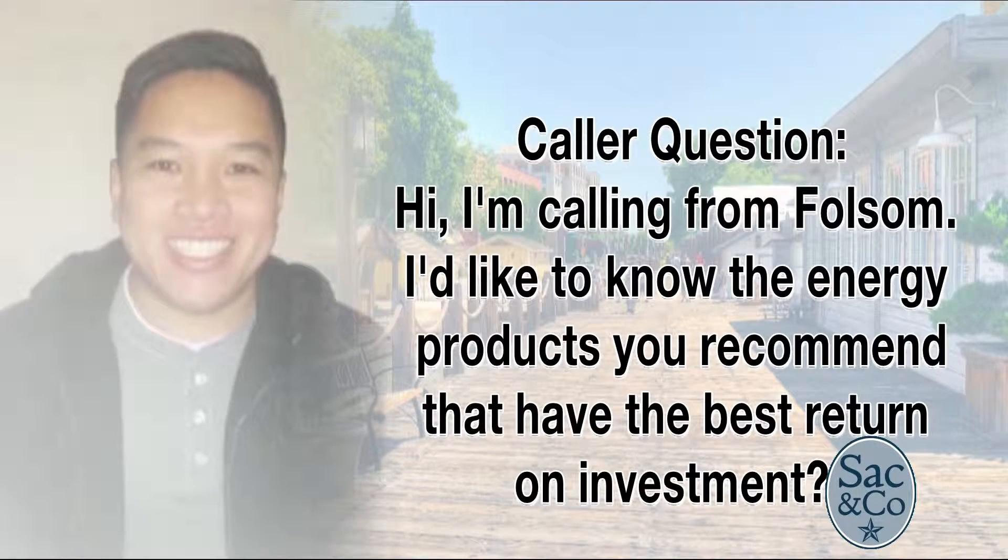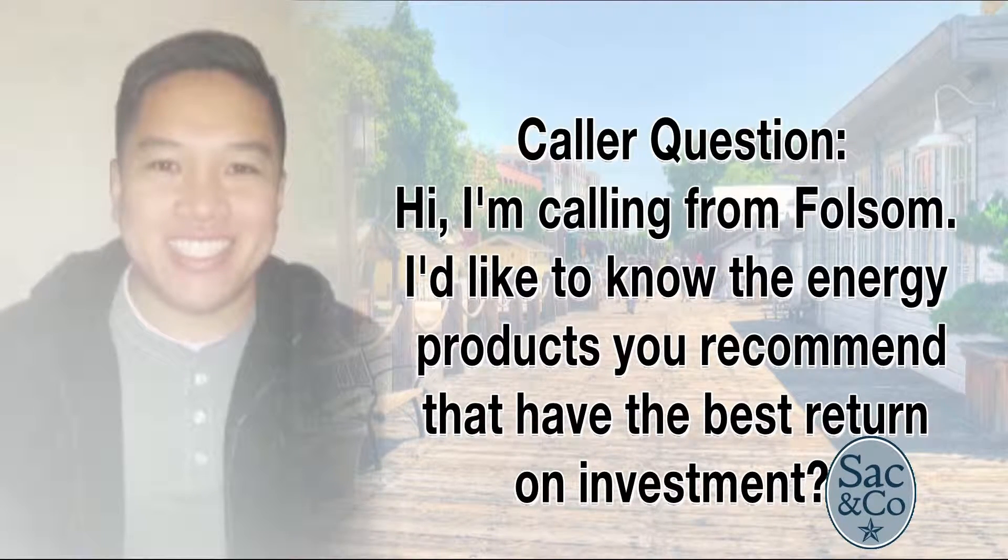Garrett, you know so much about insulation and home comfort that our viewers write and call in hopes that you can help. A viewer from Folsom asks: what energy products do you recommend that have the best return on investment? Let's go to the Department of Energy. According to the Department of Energy, 80% of all heat loss in the winter and heat gain in the summer is through the attic. 11% energy loss is walls and windows. 8% energy loss is the crawl space when you're not on slab concrete. And 1% loss is weather stripping and caulking. So 80% of the problem is always the attic — and that's always insulation. That's number one. It saves you the most and changes your comfort level the most.